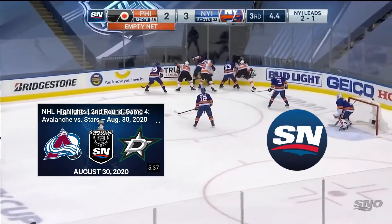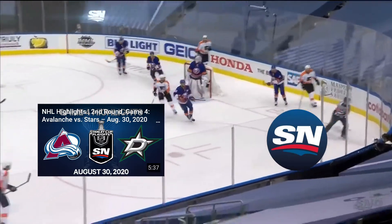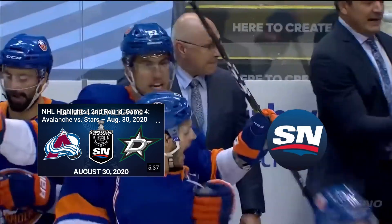Still they battle with it. What a job by Scott Mayfield — he's going to kill this all by himself. Now Pellett gets it, the puck comes up the boards, and the game is over.